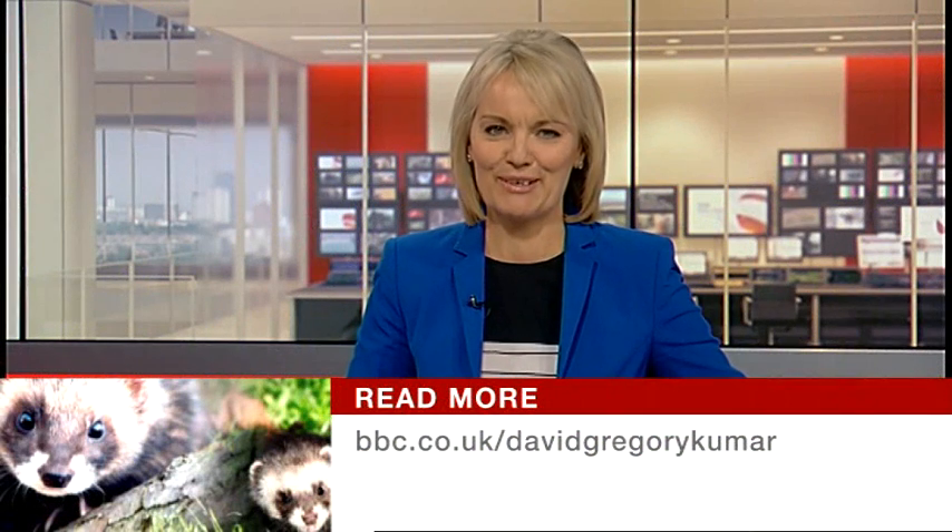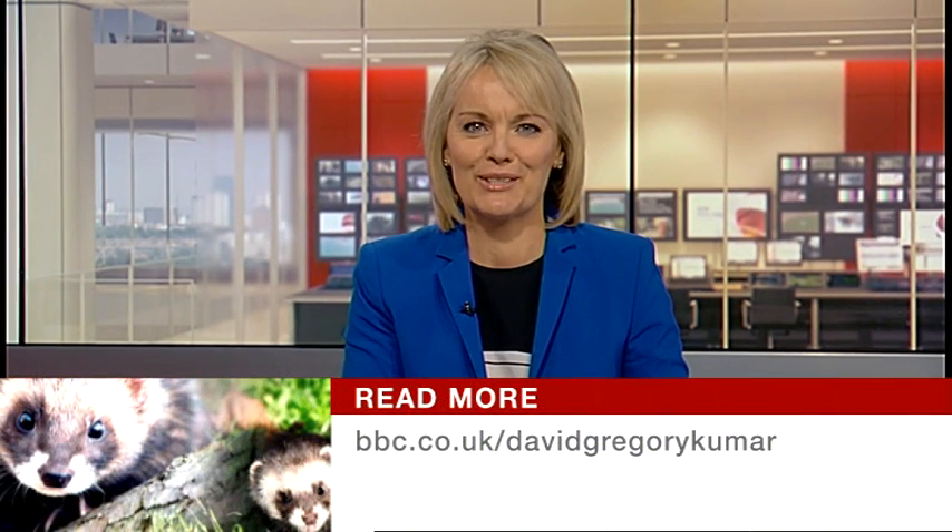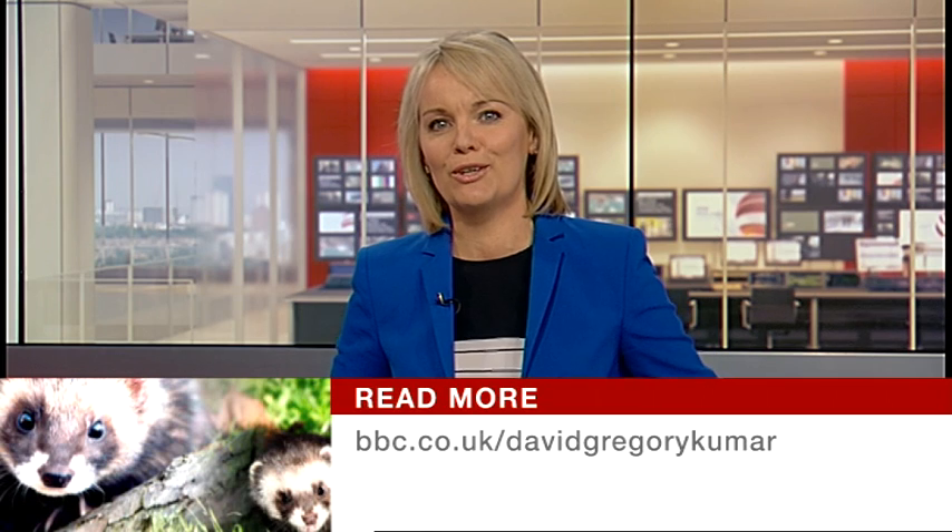That's David Gregory Kumar. And for plenty more close-up pictures and tips for polecat spotting, do check out David's blog at bbc.co.uk/davidgregorykumar.